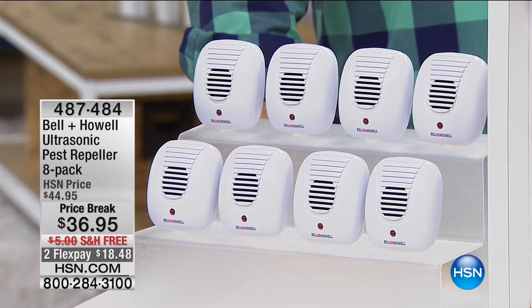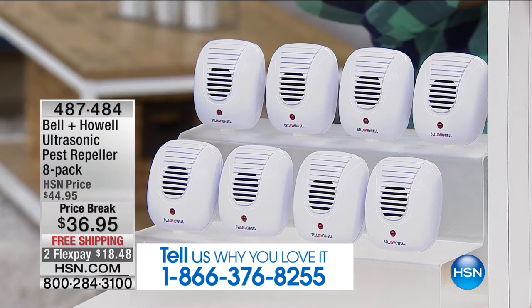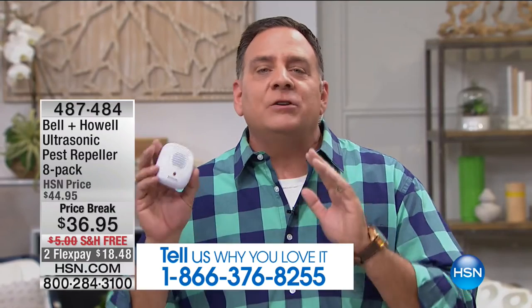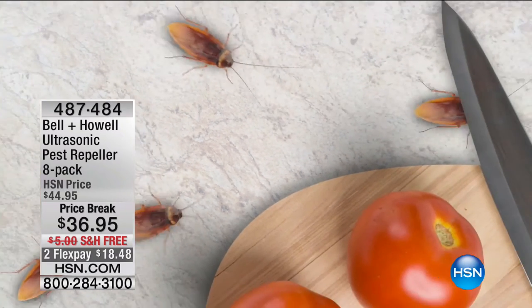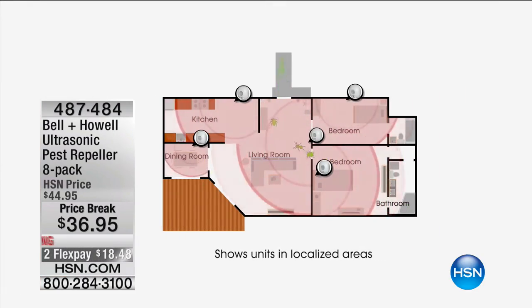These are ultrasonic pest repellers — they use ultrasonic sound waves to repel all the pests. Those are sound waves at a higher frequency than we can hear, so you won't hear it, your kids won't hear it, your pets won't hear it. But the roaches, rats, mice, ants, and spiders all hear it. When you plug them in throughout your house, the sound waves will bounce off every solid surface — like an echo — coating the entire area. That's why we recommend one in every room.